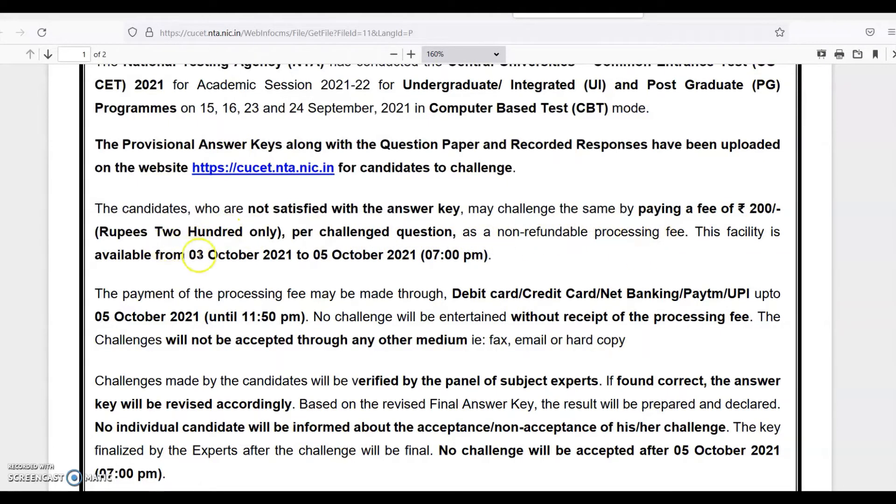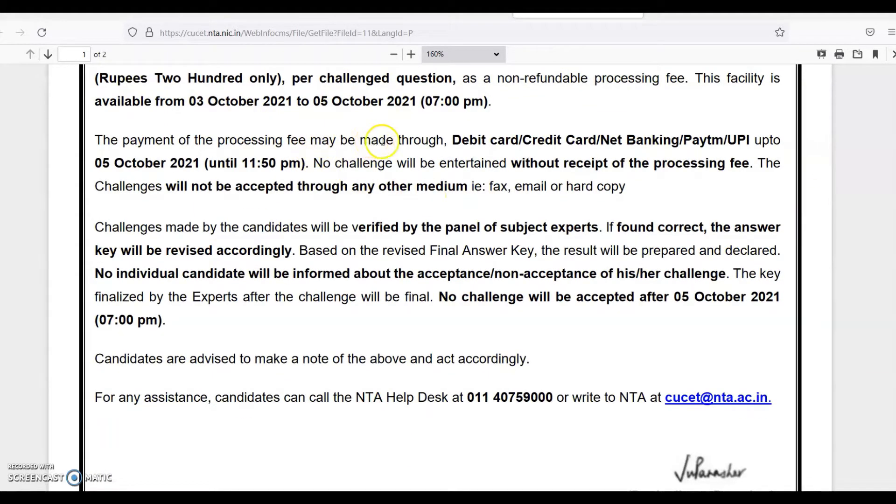This facility is available from 3rd October to 5th October 7 p.m. The payment of processing fee may be made through debit card, credit card, net banking, or Paytm up to 5th October until 11:50 p.m. No challenge will be entertained without receipt of processing fee. Challenges will not be accepted through any other medium, that is fax, email, or hard copy.